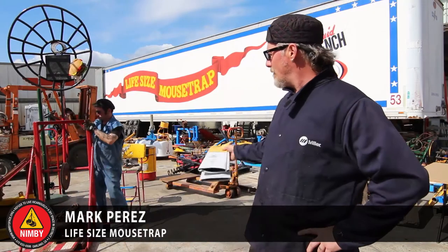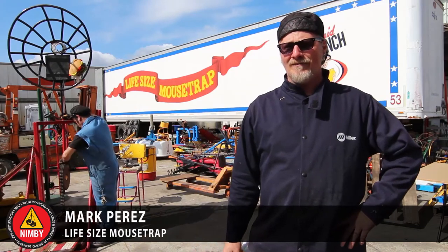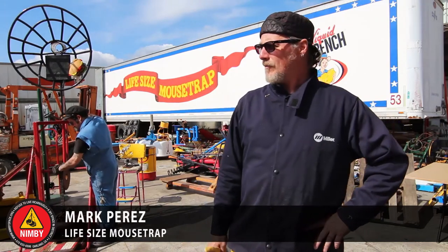Everywhere you turn in this place, there's either something you can use in your art piece, like the life-size mousetrap here, or just any item — or plenty of help, too. There's a lot of skill involved here. Super Dave and Snook — there's a lot of smart people around. I like the fact that there's always somebody here who can answer a question if I don't know how to get something accomplished.